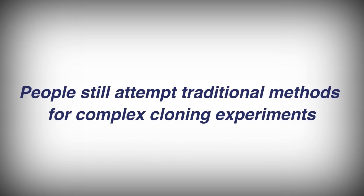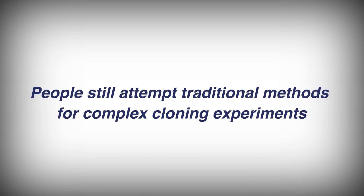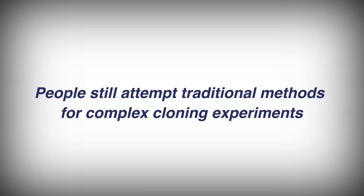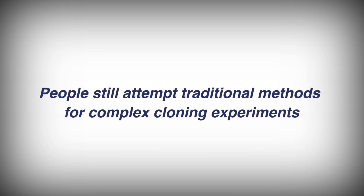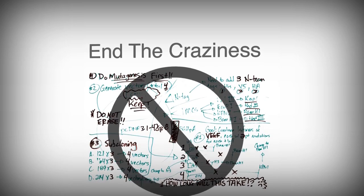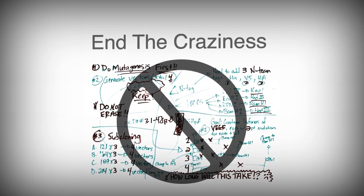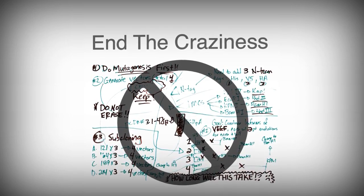People still attempt it. They say they're going to give it a shot, but it's going to take a week just to try and do the different assemblies if everything goes right. We're talking about ending this sort of craziness of complex experiments. And then there's the gene optimization component.